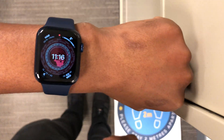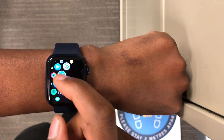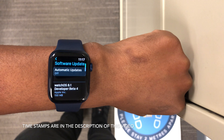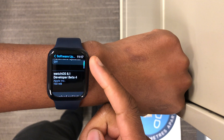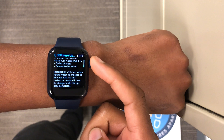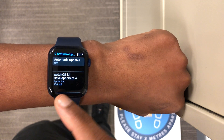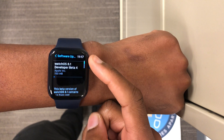Welcome back to Half Man Half Tech, my name is Ben your host. When it comes to WatchOS 8.1 betas, we now have the next beta update — WatchOS 8.1 Beta 4. This comes after one week since the release of WatchOS 8.1 Beta 3. I have it here on my Apple Watch Series 6, updating from Beta 3, and the update size came in at exactly 150 megabytes. This is the developer beta.